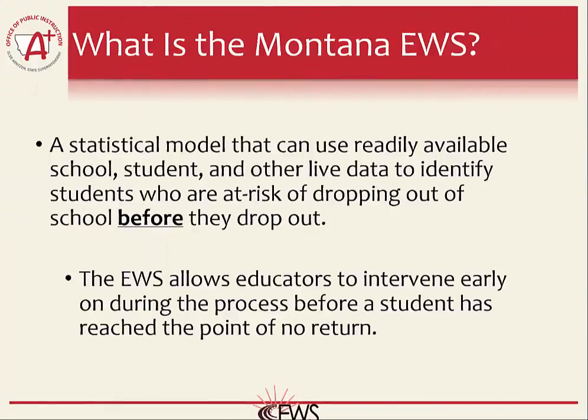The Montana Early Warning System is a statistical model that uses readily available school, student, and other live data to identify students who are at risk of dropping out of school. The goal is to identify these students as early as possible in their schooling to allow educators an opportunity to intervene and help students graduate. The earlier a student can be identified as at risk, the better their likelihood of becoming a graduate versus a dropout.